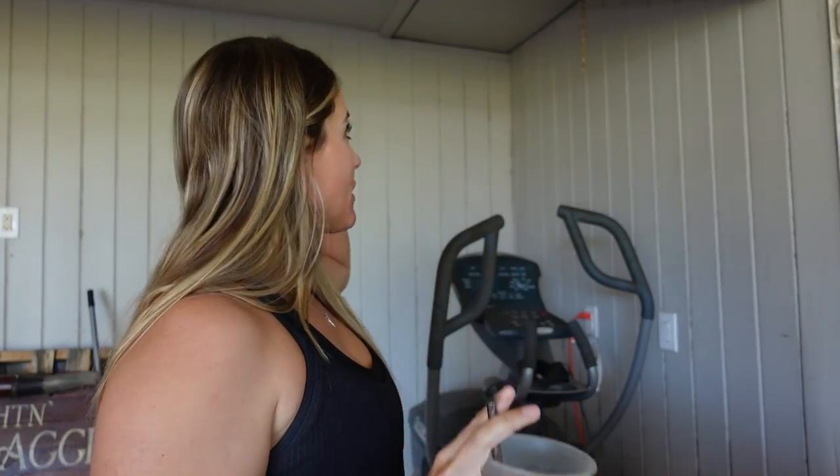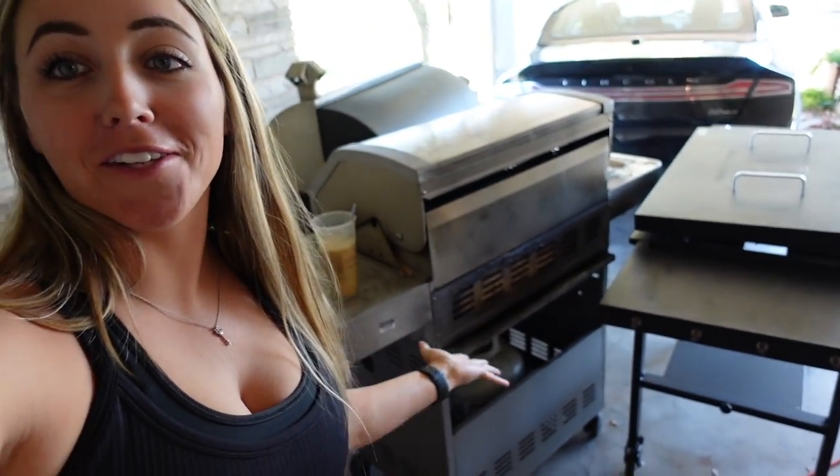I'm out here sipping on my iced coffee trying to figure out how we are going to get into the attic, because I have my elliptical currently under it and this elliptical is so darn heavy. We also have three grills right here in the way. So we're about to have to do some major moving around to get up into the attic and get down our Christmas tree, our ornaments, and my decorations from last year. I'm out here scoping it out and drinking my caffeine because I'm going to need it for this mess.